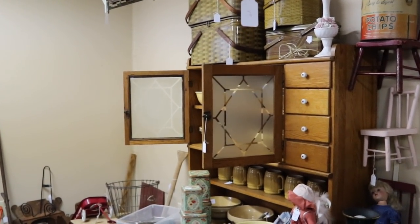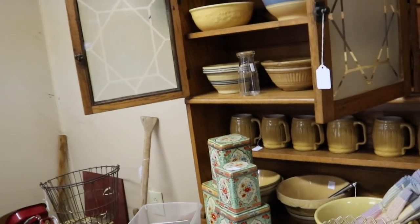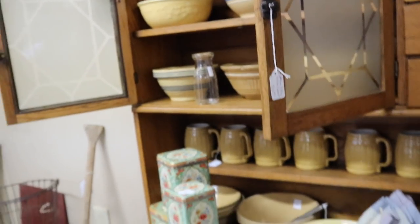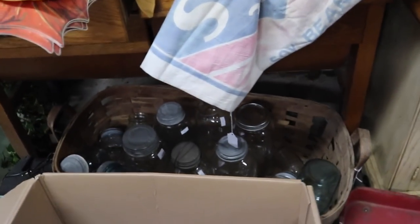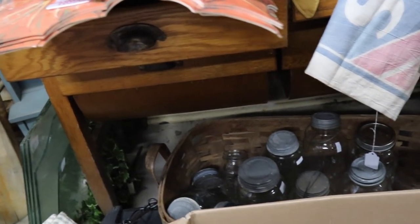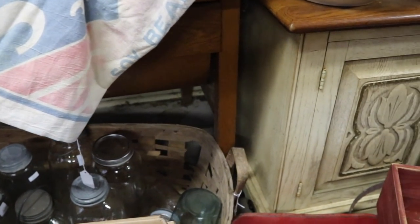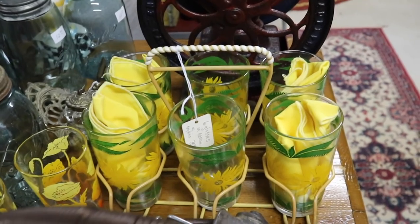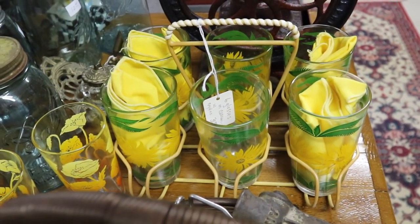Nice kitchen queen here. I'm on the end — $425. They call it possum belly, or a belly cabinet in some parts, when they've got the round bottoms. Not a terrible price. The yellow screen print with the caddy is $30 for the set.